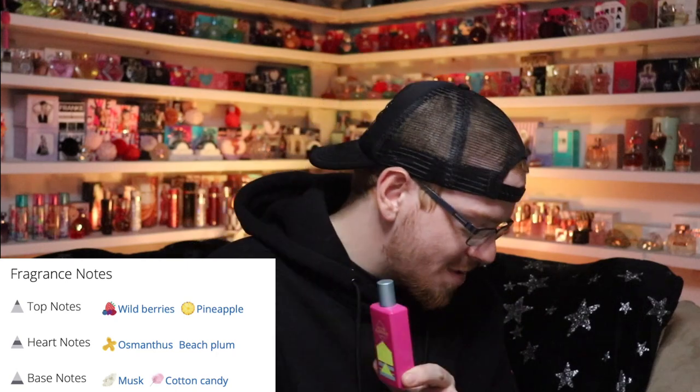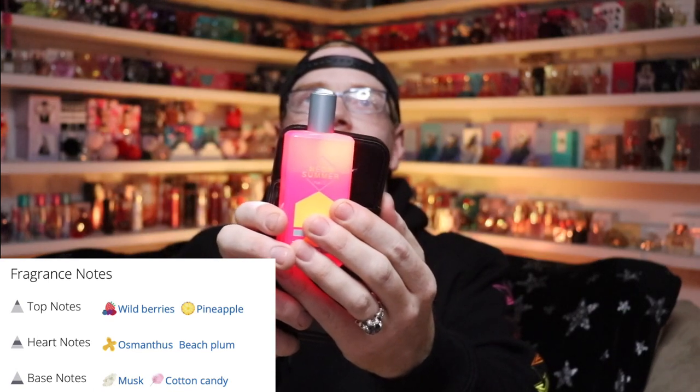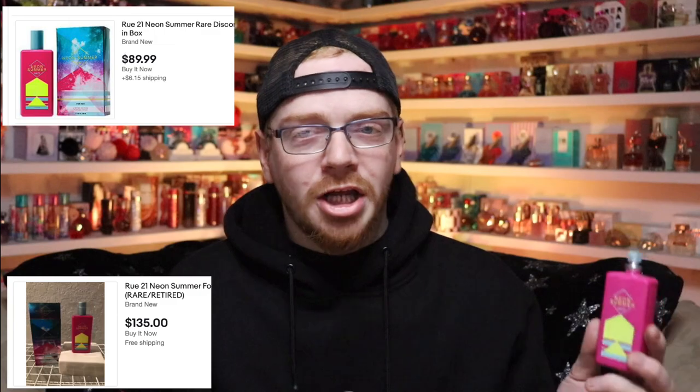The one I needed my flashlight for is Rue 21's Neon Summer. This scent is beautiful — I'll show you guys with my flashlight. There's the waterline on that. I've started using this a lot more sparingly because I found out how much it goes for online — literally 80 to $130, and this was a $10 perfume at Rue 21 when it came out, but for good reason. It's sweet, it's got cotton candy and blueberry, but also some floral in it. It's a really well-rounded scent, lasts a really long time, and gets compliments.